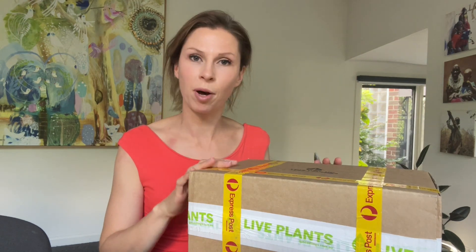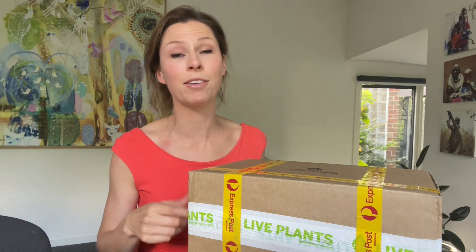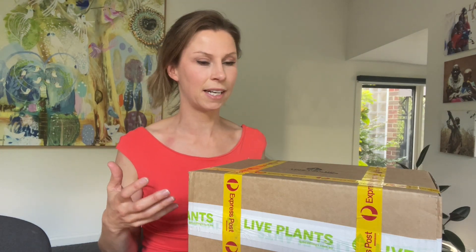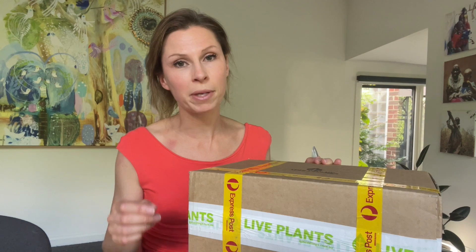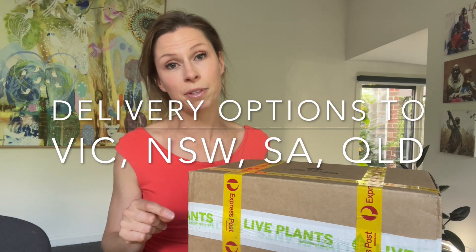I've just received a box of seedlings delivered in the mail. Until about a week ago I didn't even know that was possible - I assumed you'd have to buy seedlings in person because they're live, they need water, they need sun. I didn't think they would survive in the post. It's come from QP Seedlings, a local family business based in Werribee in Victoria, but they do ship around Australia. It was sent by express post a couple of days ago, supposed to arrive yesterday, so I'm already worried - it's had more than 48 hours in this box.